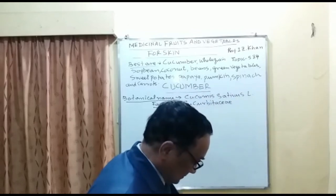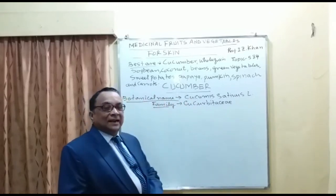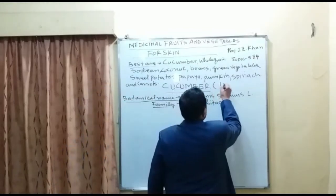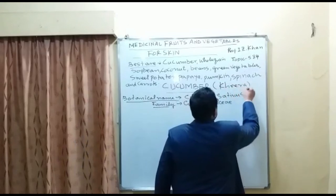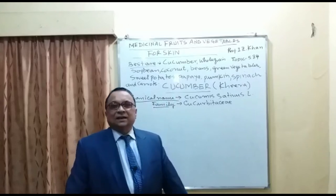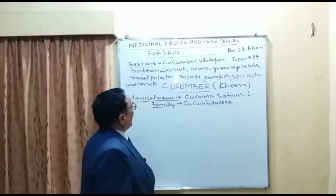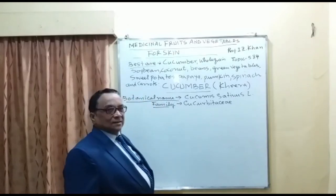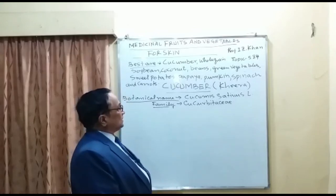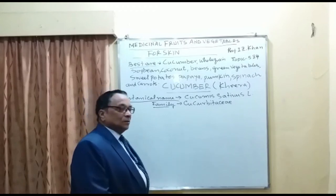Out of these, I have taken cucumber. In Indian language it is called Kheera, and in North Nigeria or in Borno state, we call it Gurli. It is a small, green vegetable packed with a lot of water — 95% water. The botanical name of cucumber is Cucumis sativus, and the plant family is Cucurbitaceae.